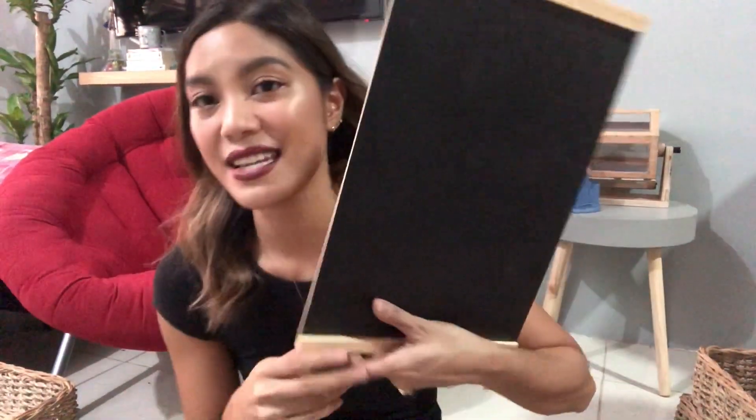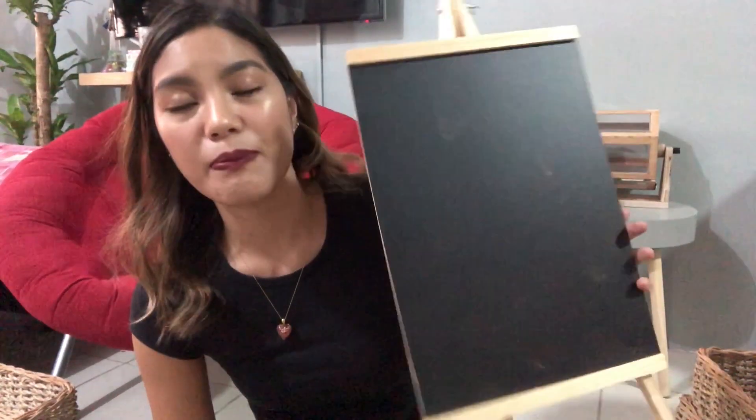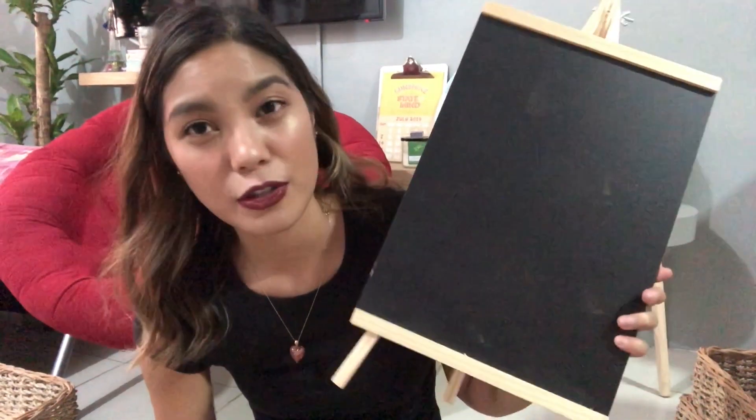I also bought this blackboard — I opened it from the plastic wrap. I've been wanting a blackboard in the kitchen because I think it would look nice and be easy for me to make a list of everything I need to buy. Easy to see and be reminded of the things I need to get. So cute — 200 pesos.